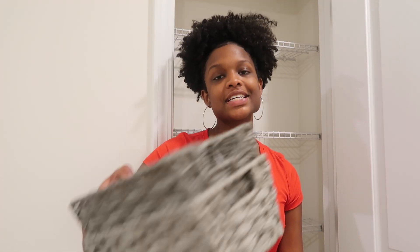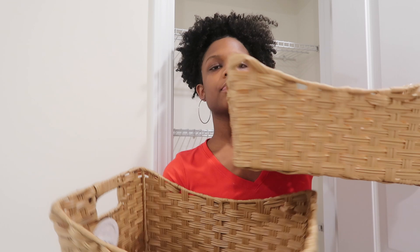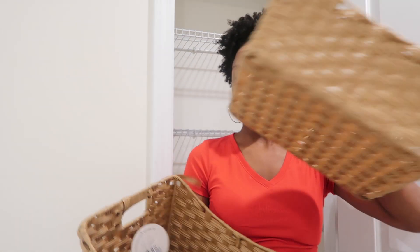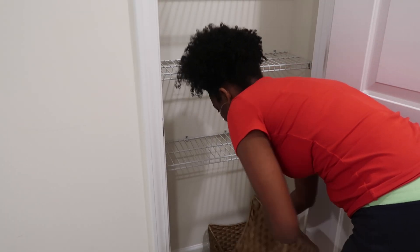You guys know Ross is one of my favorite places. I got these cute little gray woven baskets — they're kind of two-tone but still cute. And then I got some tan-colored woven baskets to go at the bottom. Super simple, super easy. So without further ado let's go ahead and put everything in. It's about to be like a five-minute video because it's so quick, but let me just make sure they fit — and I think they are perfect.